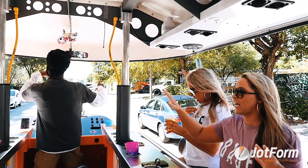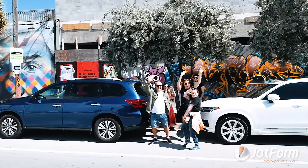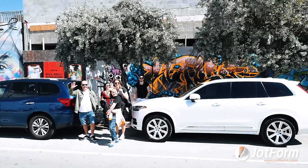The best part about what we do is 99.9% of our customers leave with a smile. CycleParty makes people happy. It leaves them with memories to last a lifetime.